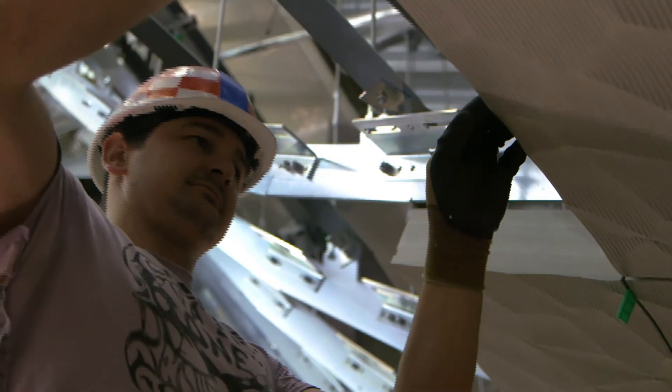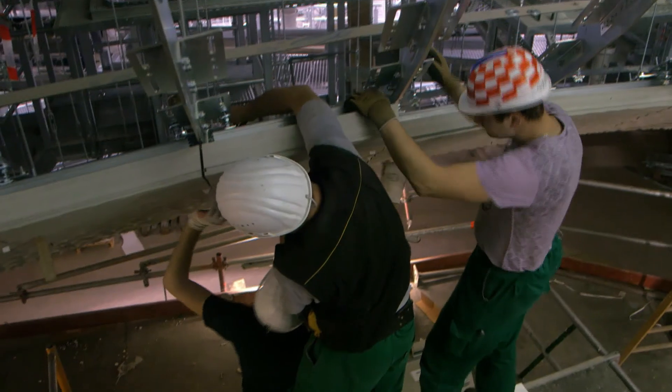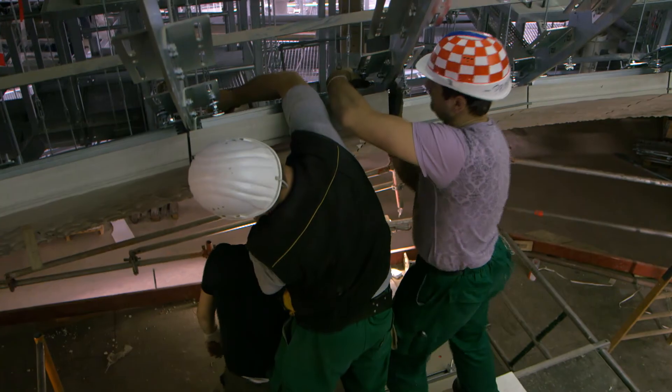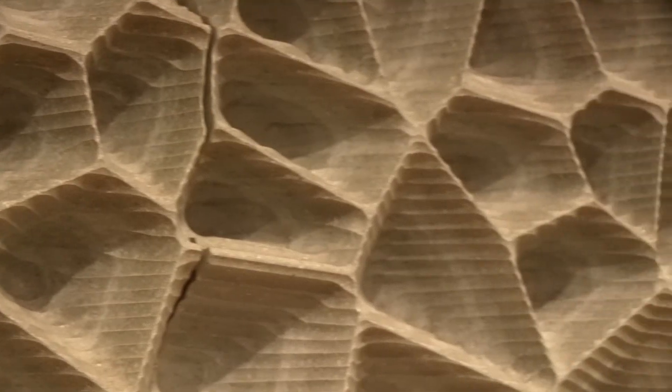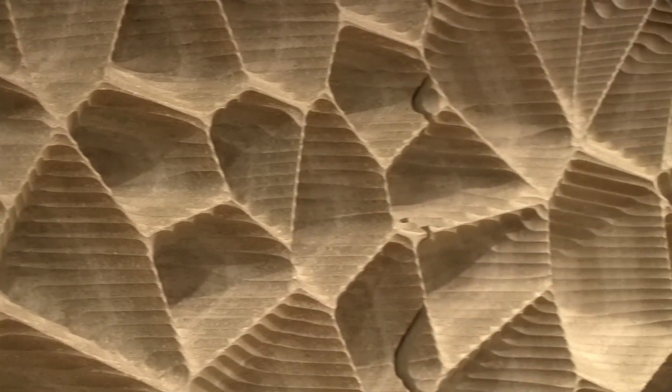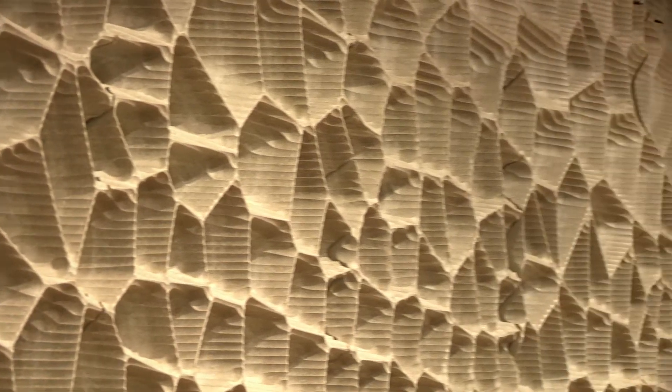It's taken over 350 million lines of computer programming to produce this vast three-dimensional jigsaw. Every one of the 10,287 tiles is different, but their patterns must all line up.